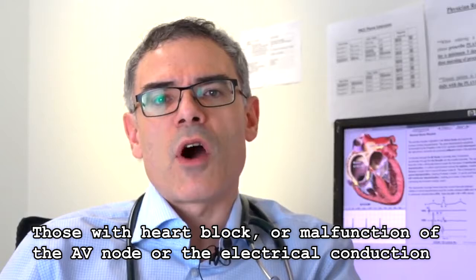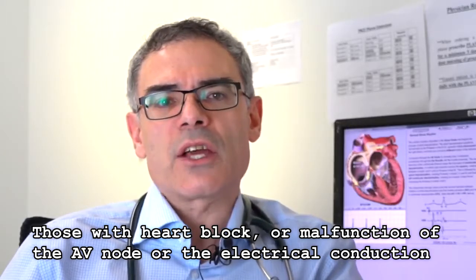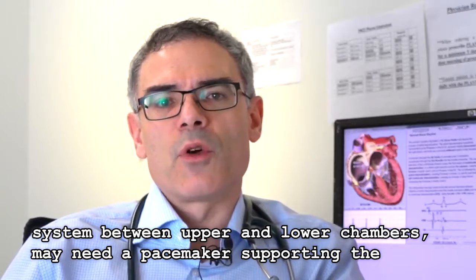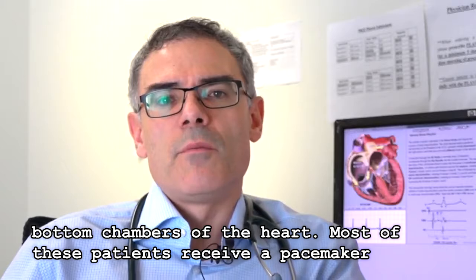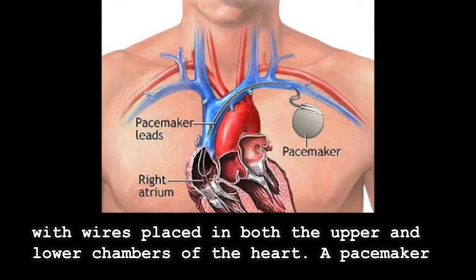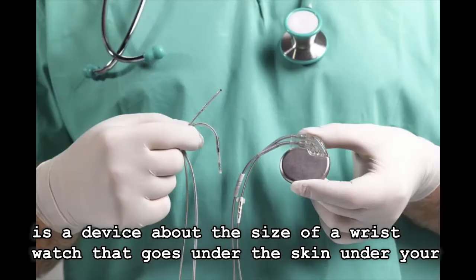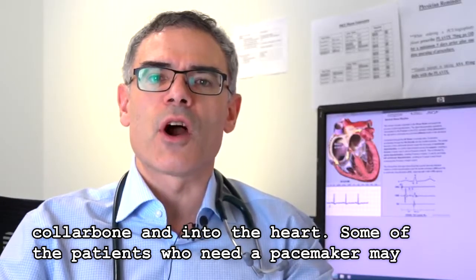Those with heart block or malfunction of the AV node or the electrical conduction system between upper and lower chambers may need a pacemaker supporting the bottom chambers of the heart. Most of these patients receive a pacemaker with wires placed in both the upper and lower chambers. A pacemaker is a device about the size of a wristwatch that goes under the skin under your collarbone, with wires or electrodes placed into the vein under your collarbone and into the heart.